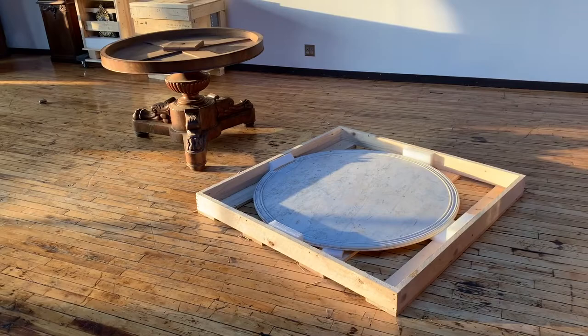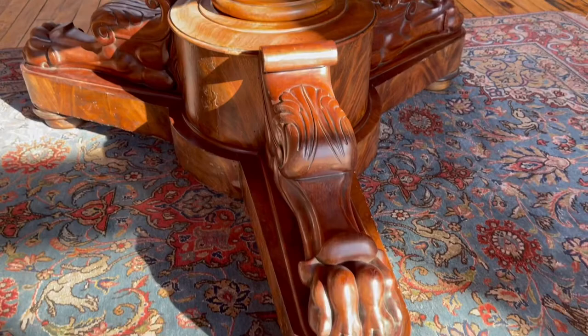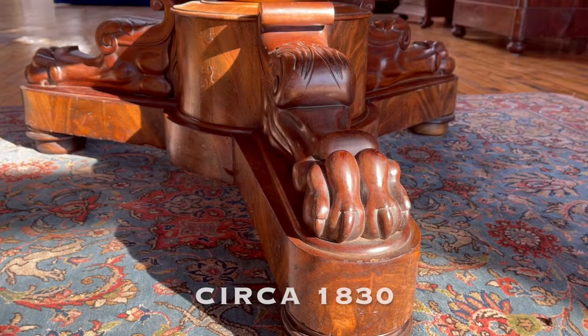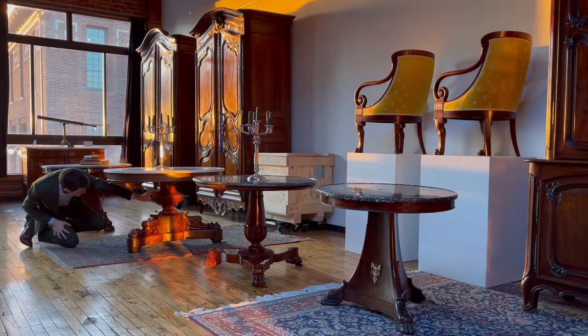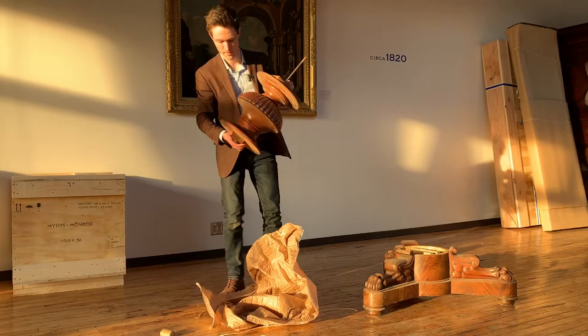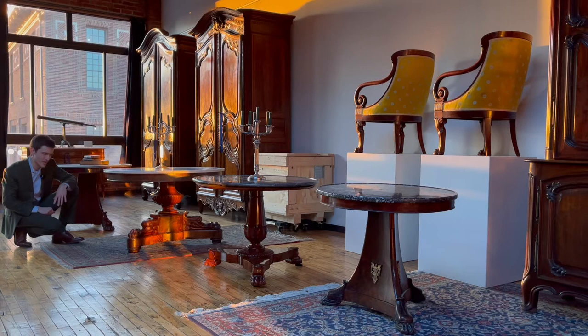We're dealing with robust neoclassicism here, the final breath of the empire and the restoration period, with these outrageous lion's claws topped with an acanthus leaf that scrolls into a volute. The center of the piece is a gadrooned vase — the gadroons here, the frieze of them — a decorative element that you would see on Roman sarcophagi. And while we're down here, we should really just take a look at these wonderfully sculpted muscular lion's claws.